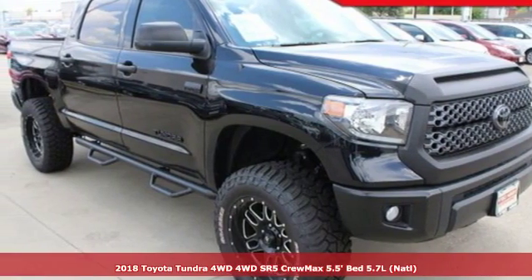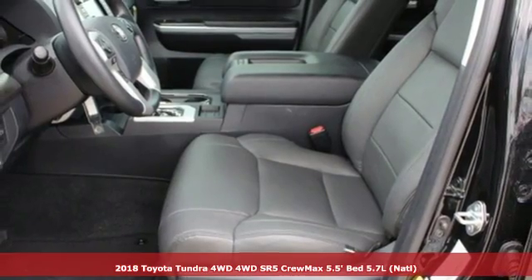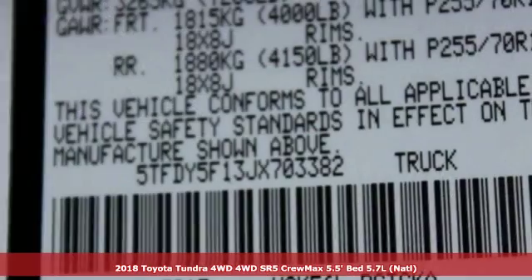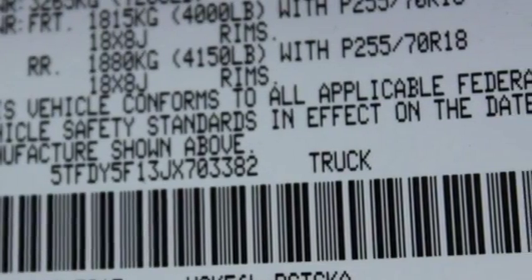It's a 2018 Toyota Tundra 4-wheel drive. You need a truck that's as much of a workhorse as you are. This Tundra was built to meet life's toughest demands, and it comes with all the amenities you need.